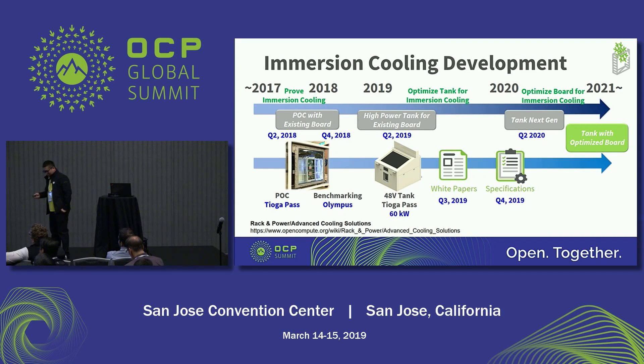In this page I show our plan for the immersion cooling development. Last year, we had the POC for Tioga Pass and also the POC for the Olympus motherboard. This year, we deployed a 100-node tank with a 48-volt power delivery solution in VWIN, and we are currently running validation tests. In Q3, we will share a white paper with our test results. We also have a plan to contribute the spec this year.